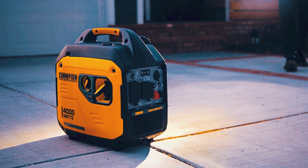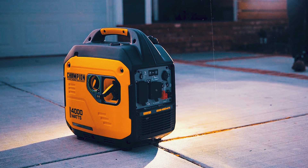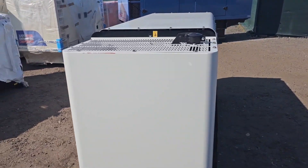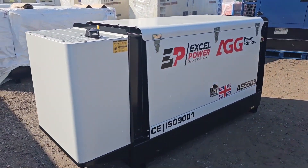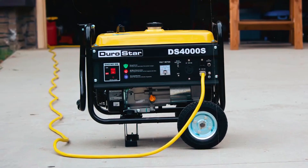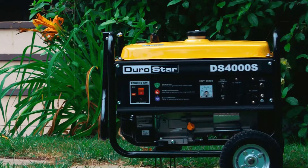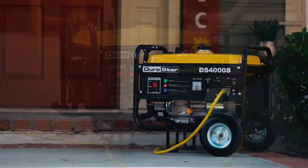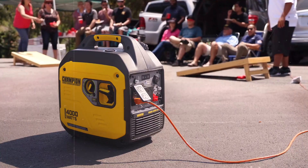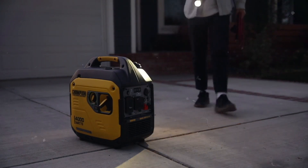When it comes to heavy-duty power, diesel generators are in a league of their own. Whether you're running a large manufacturing facility, powering a construction site, or need backup for an entire building, diesel can handle the load. Diesel engines deliver more consistent, reliable power, especially when running at full capacity for long hours. If you need to keep things running day and night without compromise, diesel is the way to go.